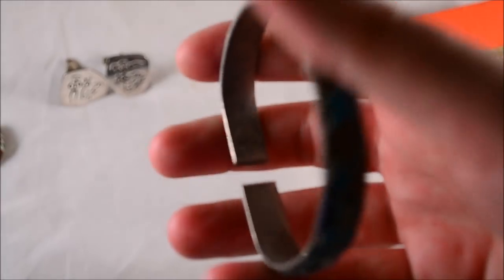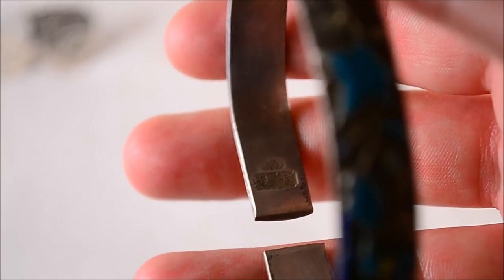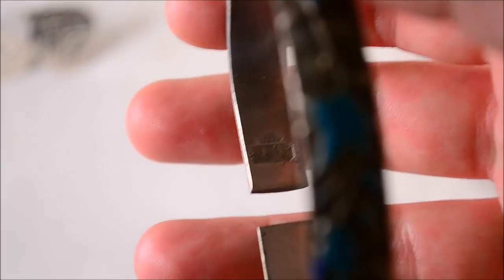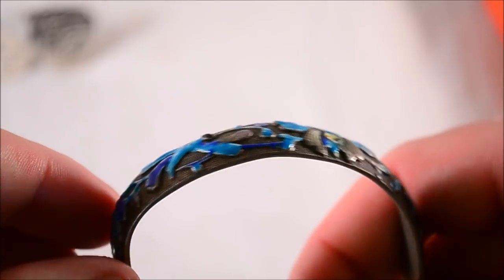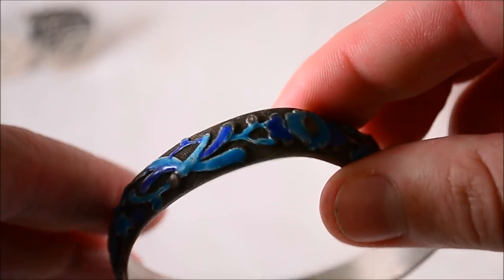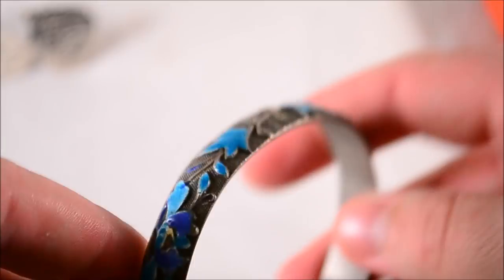Got a nice Chinese silver enamel cuff bracelet with pretty nice markings — clearly marked silver. Really nice enamel work. I've seen a couple of these sell on eBay before; price range is all over the place. Big thing is condition on the enamel, and this one's actually pretty decent. Paid two dollars for that, so obviously a good score.